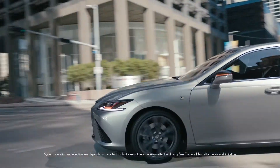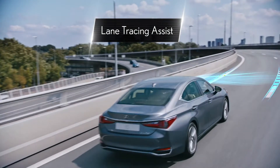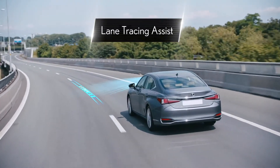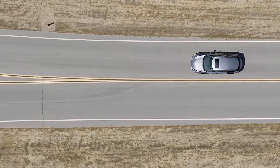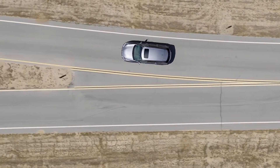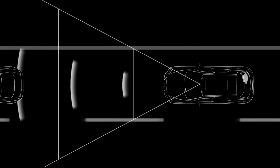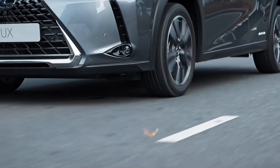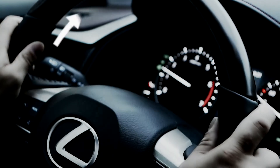Unique to Lexus models equipped with LSS Plus 2.0, Lane Tracing Assist is designed to work with Dynamic Radar Cruise Control to help keep the vehicle centered in its visibly marked lane and preemptively avoid unintended lane departures. It uses a forward-facing camera to monitor lane markings, as well as the path of the vehicle ahead if needed, and is designed to automatically make constant steering inputs to help keep the vehicle centered in its lane. The system requires the driver's hands to remain on the steering wheel to operate.